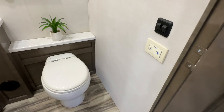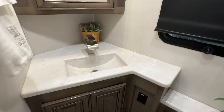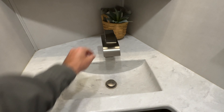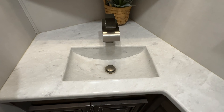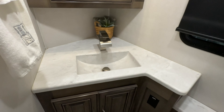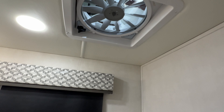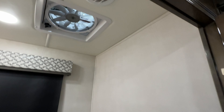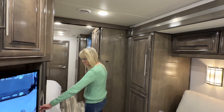Very nice half bath with a macerating commode. It's actually pretty roomy — usually these are really small. Nice sink. I do like these faucets — very modern and all metal. Got the exhaust fan.